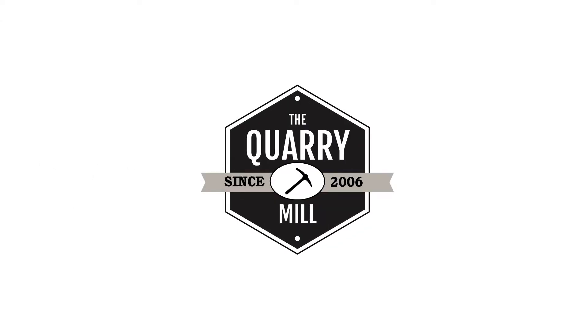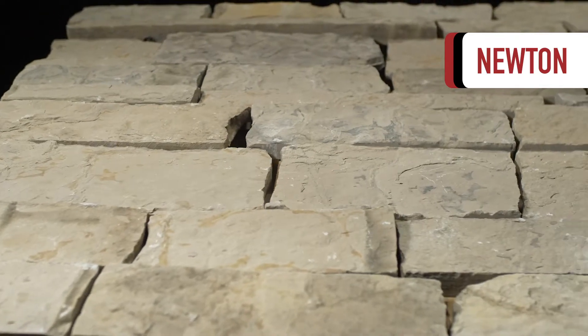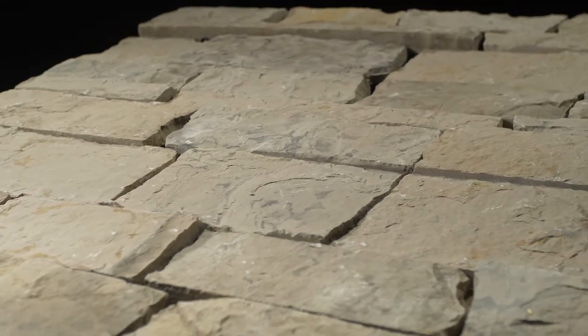Welcome to The Quarry Mill. Newton is a dimensional cut real limestone veneer with unique colors from natural mineral staining.